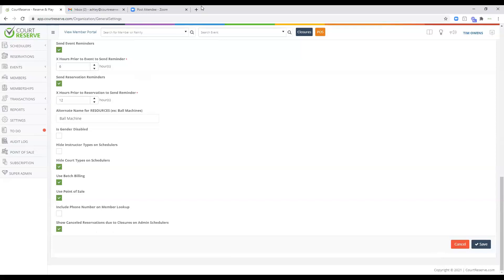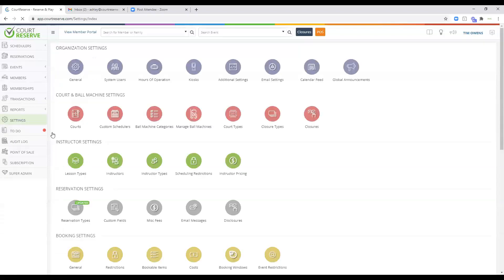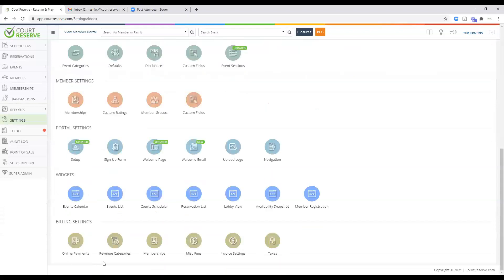So if you look on your invoice and there's a $25 fee for batch billing or point of sale, that's how it is turned on and calculated. If you're going to use revenue categories in point of sale, you would also need to come into Settings, go to your online settings, and set up your revenue categories for your point of sale system as well.